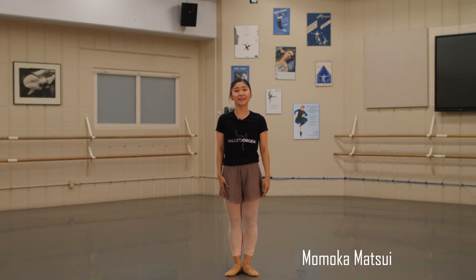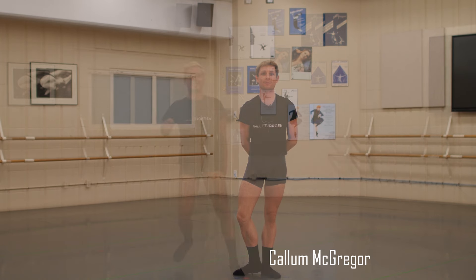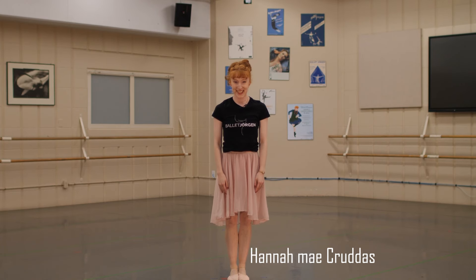Hi, I'm Momoka. I'm from Fukuoka, Japan. Hola, my name is Esther, and I'm from Lima, Peru. Hi, I'm Callum from Glasgow, Scotland. Hi, my name is Leo, and I'm from Altamira, Brazil. Hello, my name is Hannah Mae, and I'm from Halifax, Nova Scotia.